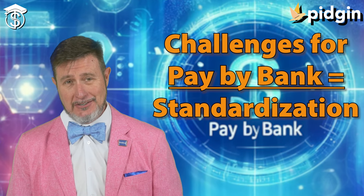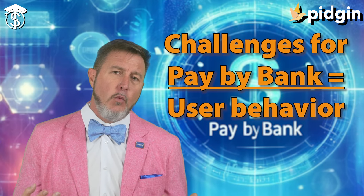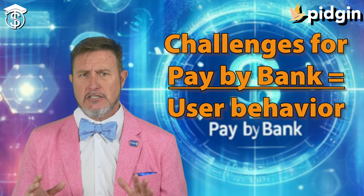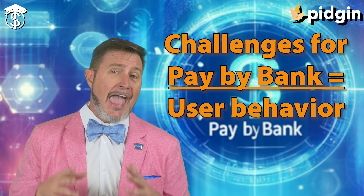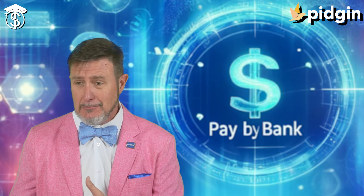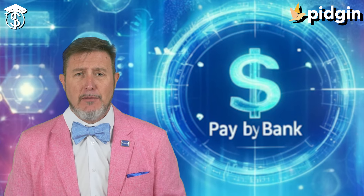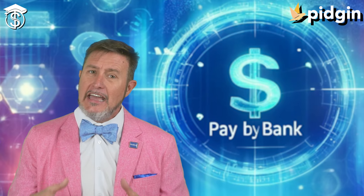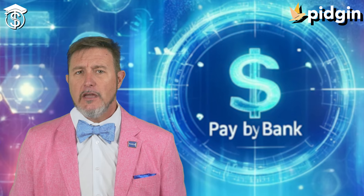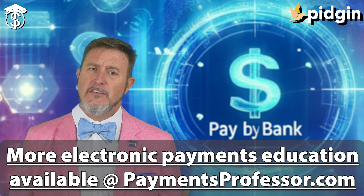We always want a positive user experience because that leads to user behavior change. We really have to change some ingrained consumer habits toward using cards for payments, and that requires education and incentives. Despite these challenges, pay by bank is gaining traction and is expected to play a very significant role in the future of electronic payments in the United States, offering benefits for both consumers and merchants.